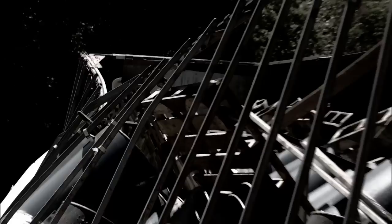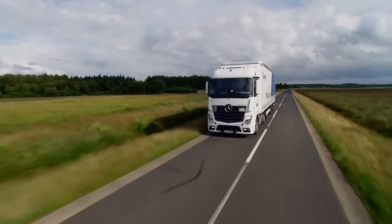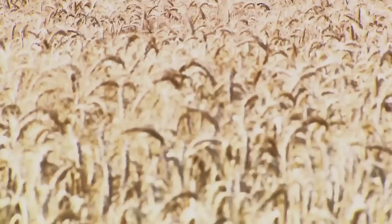Accidents that should never happen. A transporter has toppled over — the trailer load was not secured. Of course, this should not happen, and as a leading trailer manufacturer, we are doing everything to make sure that goods can be loaded in a safe and correct manner.